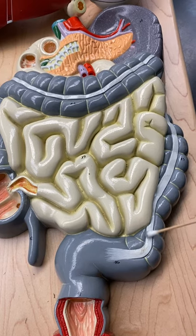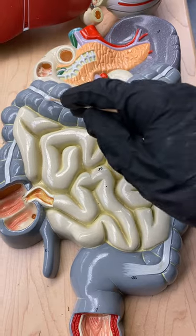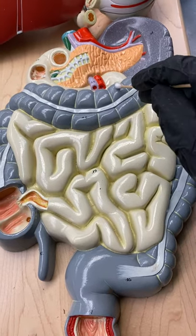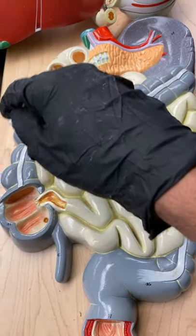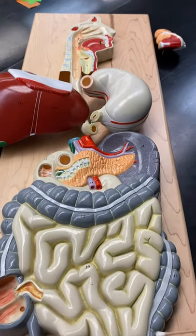These little white structures here — we call these haustra — and they cause those little divots in there to increase the surface area. And there's the digestive tract.